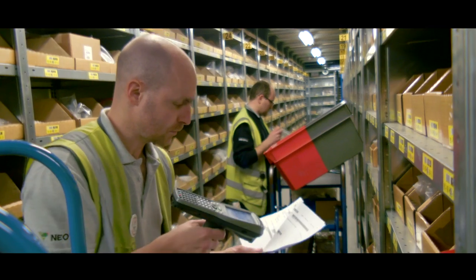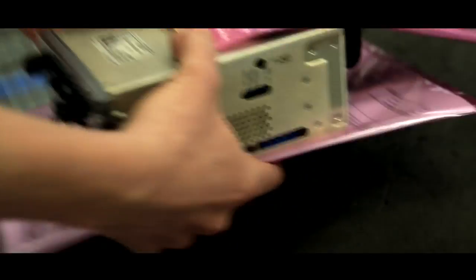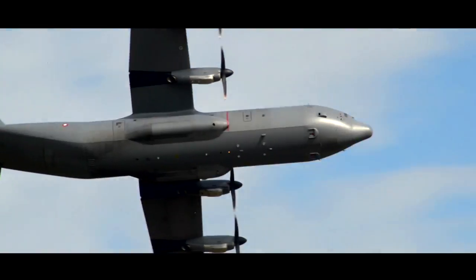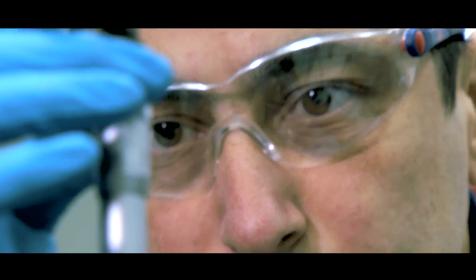Honeywell Aerospace Trading's focus is on current production aircraft spares and hard-to-find equipment, not only from Honeywell but other OEM products too. This covers the complete needs of airlines, helicopter operators, the military, business aviation, simulator companies and maintenance, repair and overhaul firms.